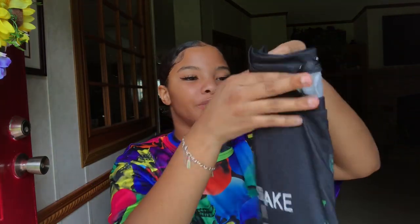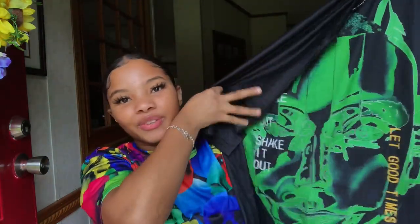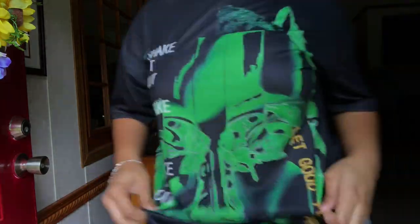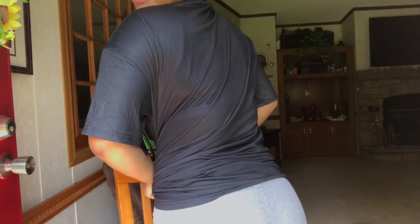My next graphic tee is also from SheIn — it just has this purge face on it. It says 'shake it out' on one side and 'let the good times roll' on the other. This is also in a size small, so it fits just like the skull shirt but a little bit smaller. Plain on the back.